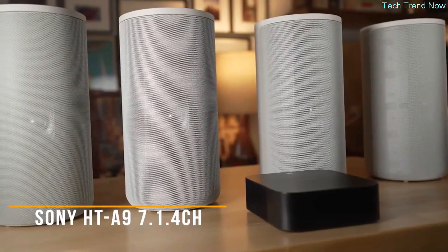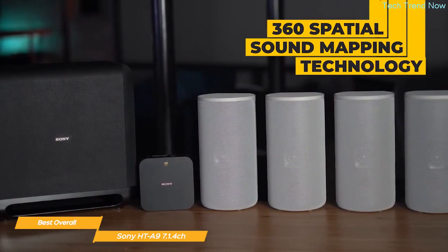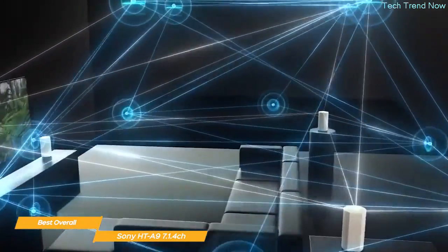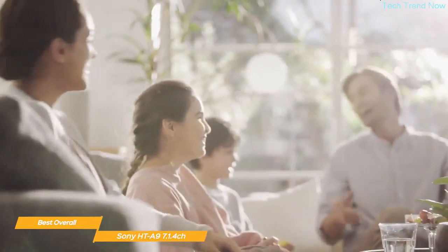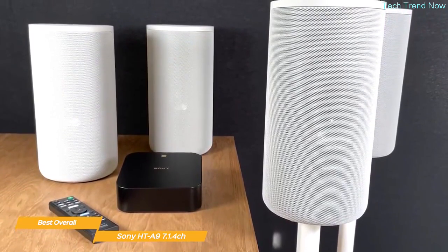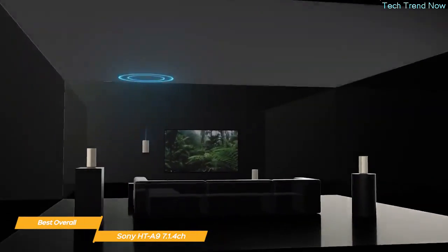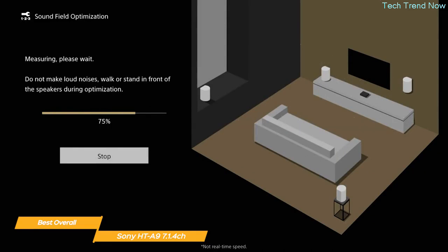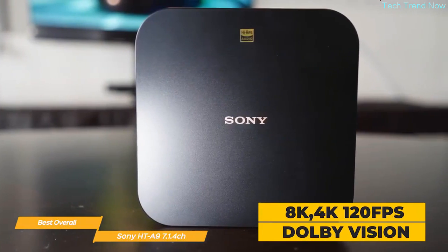Next on my list is the Sony HT-A9 7.1.4-channel high-performance home theater speaker system — my choice for the best overall home theater system. Sony's 360 Spatial Sound Mapping technology creates the sound of many more speakers than just the four real ones in the HT-A9, filling every part of your living space so your family and friends get the same sound experience wherever they are in the room. The HT-A9 uses a Sound Field Optimization system via an easy setup menu on the TV, intelligently measuring the distance between speakers and the ceiling for a smart setup.